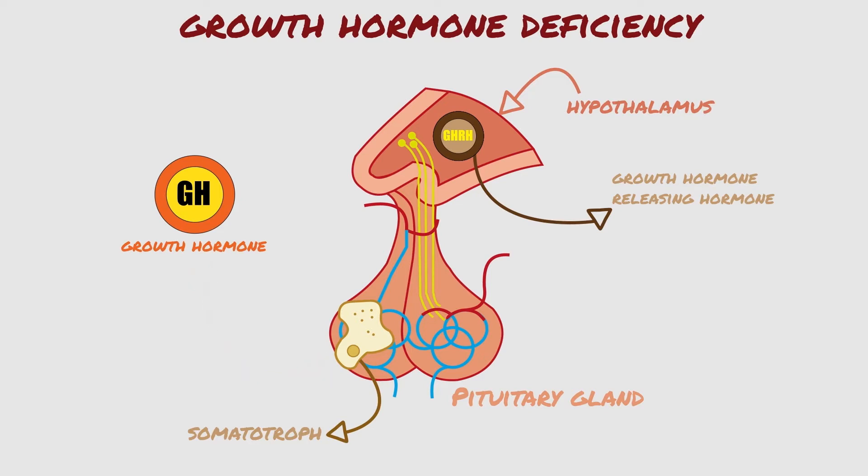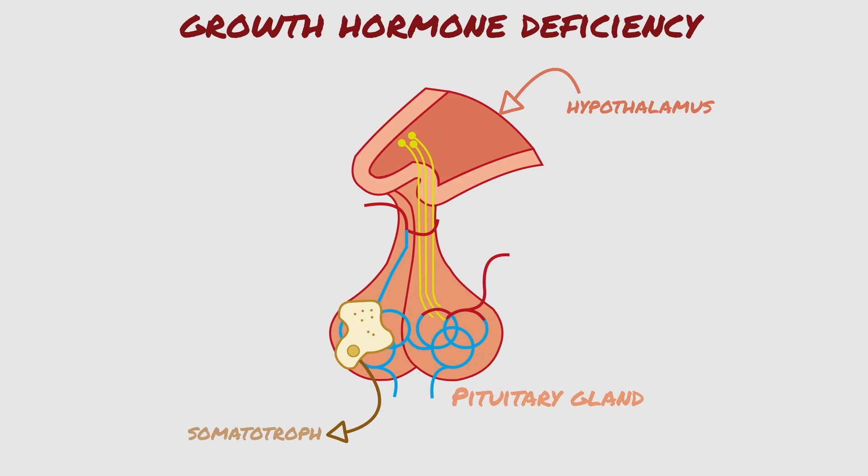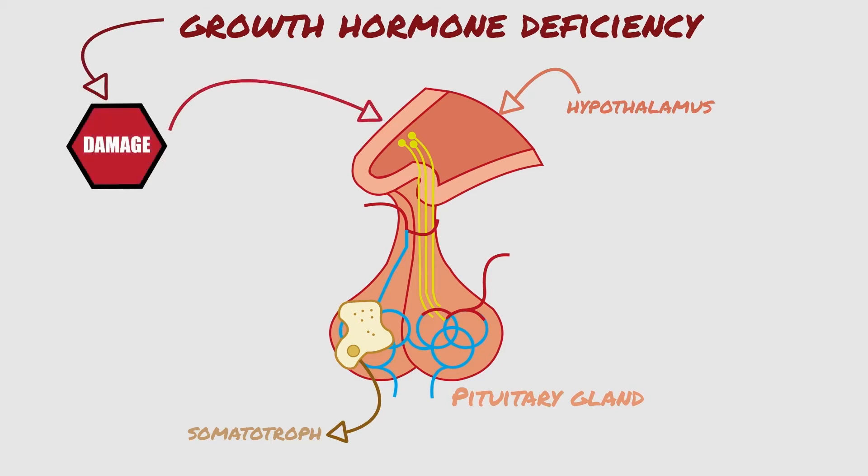Growth hormone is produced in pulses during the day, with the highest frequency of pulses, or production, while we sleep. Growth hormone deficiency in adults is usually caused by damage to the hypothalamus, or to the growth hormone-producing cells of the pituitary gland.